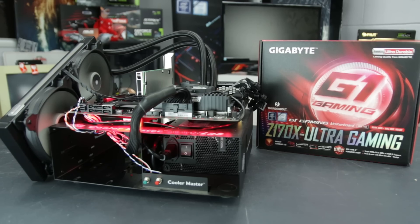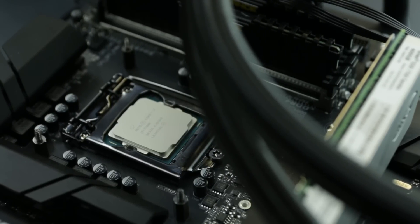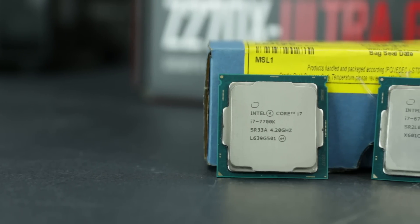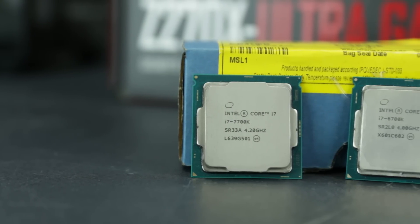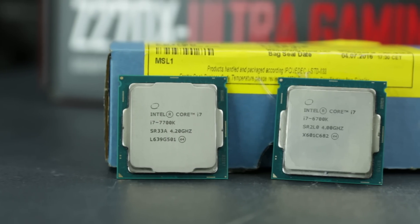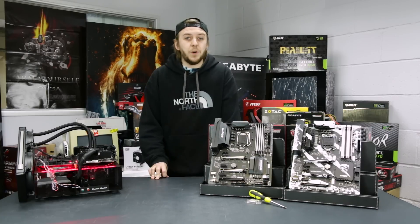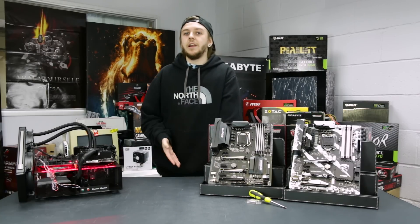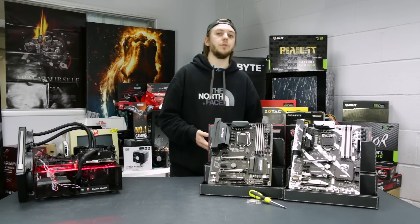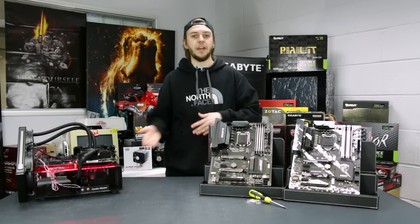So what we elected to do was grab a Gigabyte Z170X Ultra Gaming motherboard, slap a 6700K in there, run a bunch of benchmarks, then simply update the BIOS, swap over the 6700K for a 7700K, and run exactly the same tests to see if, say, you were running a Z170 motherboard, would it be worth your while to just update the BIOS and buy a brand new CPU? It is worth noting that your mileage may vary in terms of what BIOSes are available for your current motherboard, so it's always worth going to the manufacturer website to see if there is a recent BIOS update that will allow your motherboard to support the new Kaby Lake CPUs.